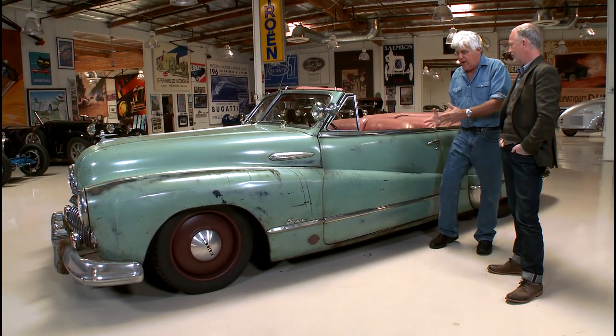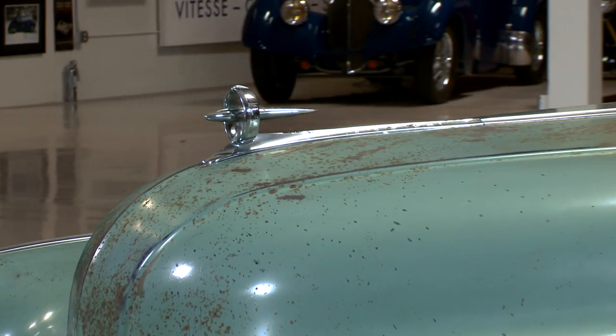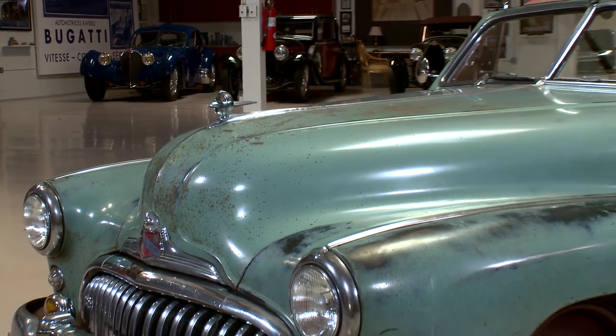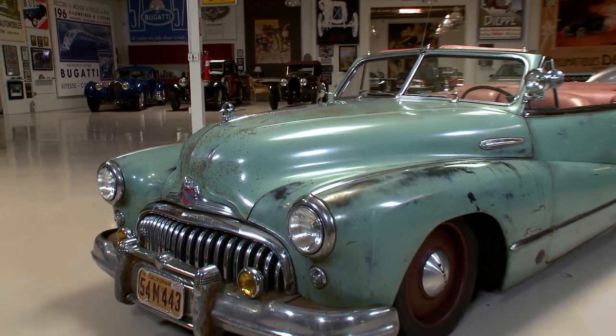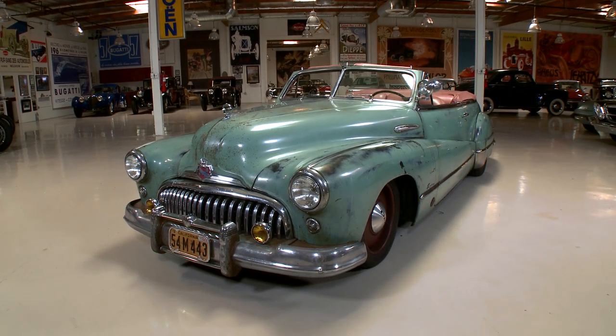So do you find the car first and then find a customer, or does a customer come to you with a car? Usually customer first, then find the car and start the engineering. In this case I had actually been looking for a Roadmaster convertible for another client, stumbled into this car, and I just fell in love with it. So I bought it.